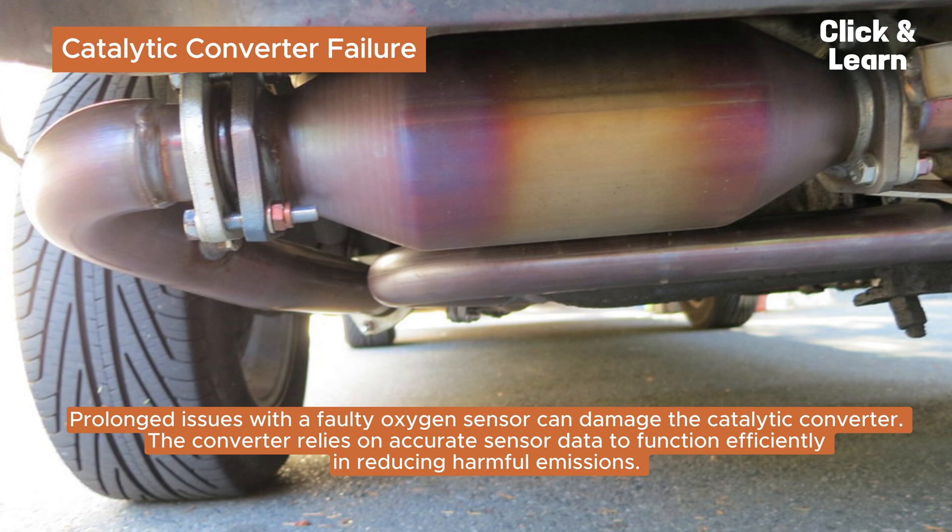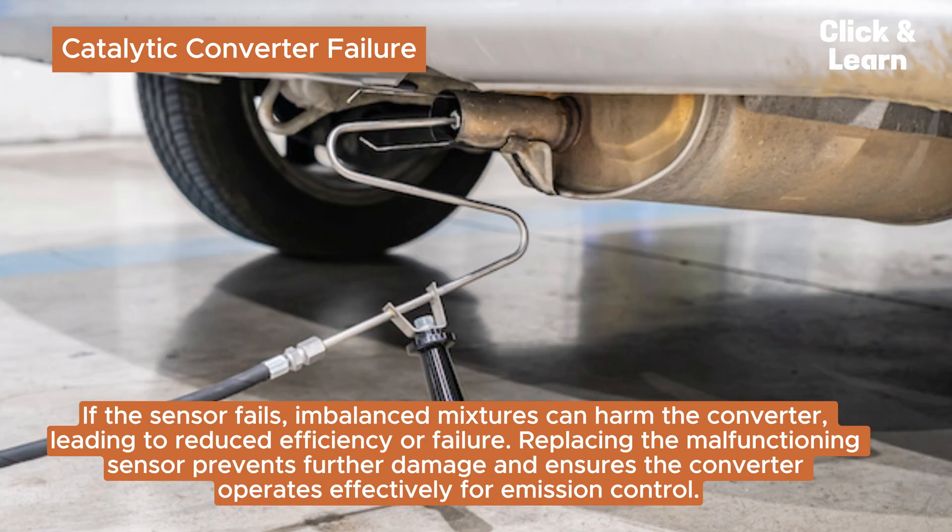Catalytic converter failure. Prolonged issues with a faulty oxygen sensor can damage the catalytic converter. The converter relies on accurate sensor data to function efficiently in reducing harmful emissions. If the sensor fails, imbalanced mixtures can harm the converter, leading to reduced efficiency or failure. Replacing the malfunctioning sensor prevents further damage and ensures the converter operates effectively for emission control.